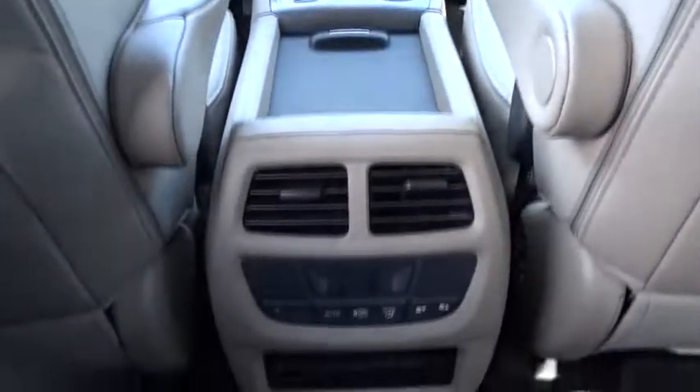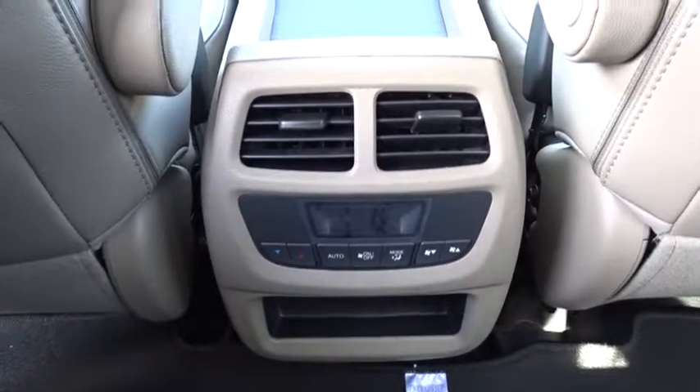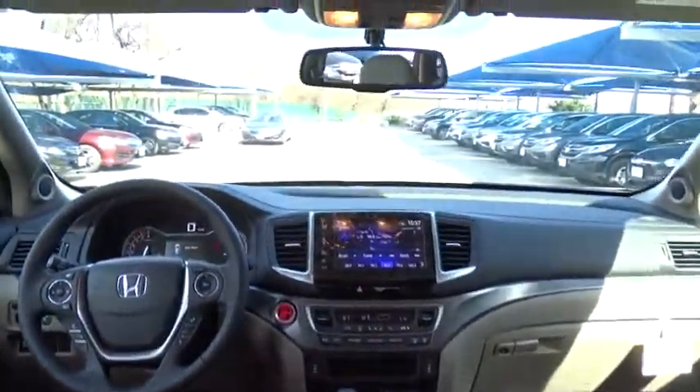Floor mats. This vehicle offers reliability and good looks at a great price. So come in and take a test drive today.